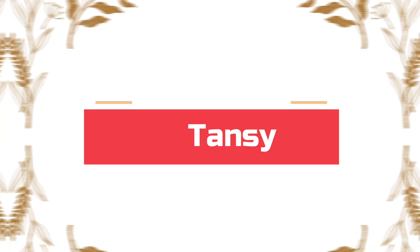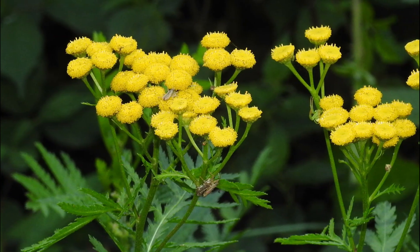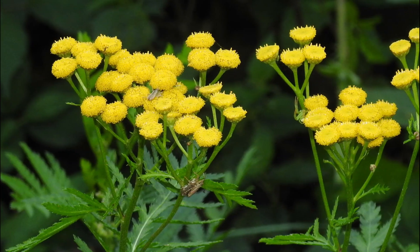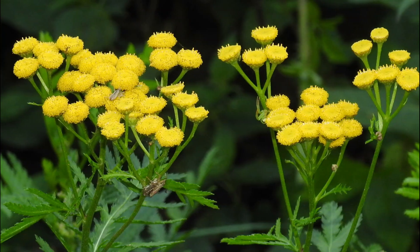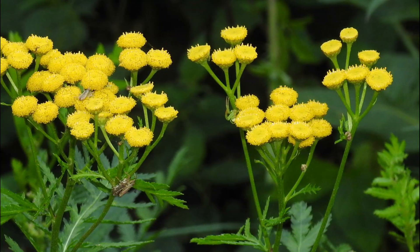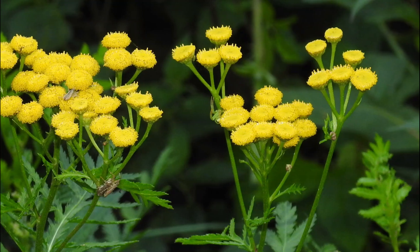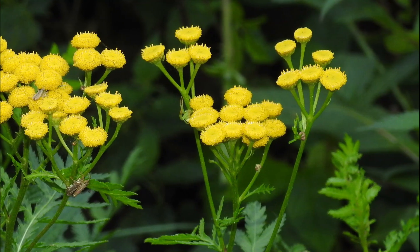Number 10: Tansy. Once upon a time, tansy was a valuable herb, but now it's fallen from grace. Many people grow this perennial for its golden, pretty flowers that look like buttons. Tansy plants contain a toxic chemical called thujone. According to reports, as little as 10 drops of tansy oil have killed people, and even tansy tea or powder is known to kill many.